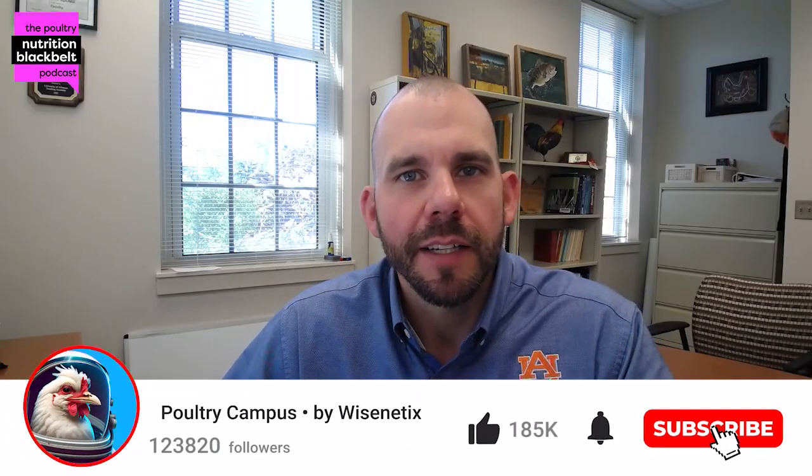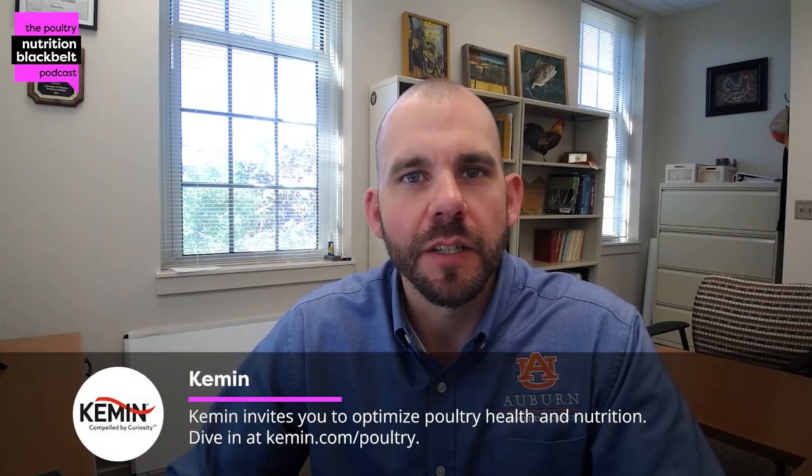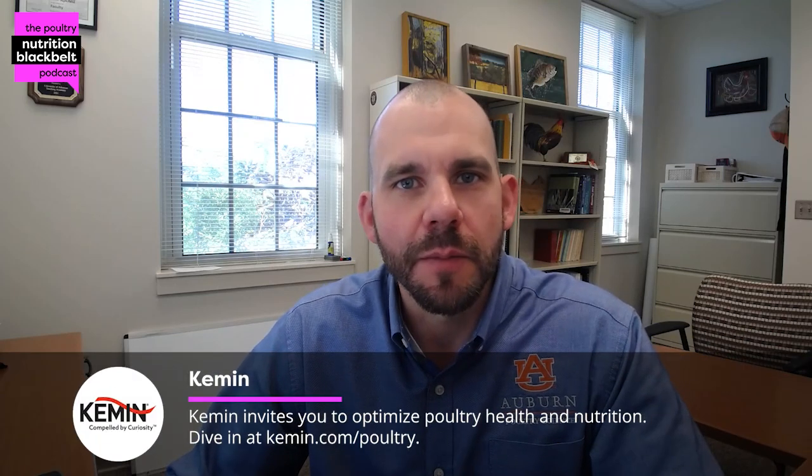Welcome to another episode of the Poultry Nutrition Black Belt Podcast. My name is Sam Rochel. I'm an associate professor of poultry nutrition at Auburn University and one of the co-hosts of the show. We work to bring you the latest in poultry nutrition research and trends in approximately 10 minutes or less.